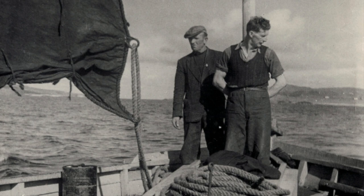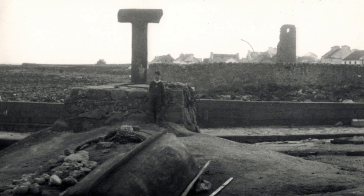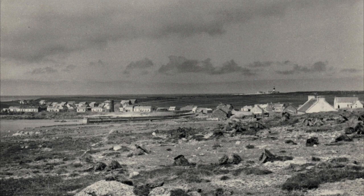The Tory Island that Derek Hill found when he first visited in the 1950s is very different from the one a visitor might find today. There was no accommodation for tourists, so Derek had to lodge with islanders on his first few visits. He soon rented a small hut from Irish Lights and used that as a studio and living accommodation for the next 40 years.